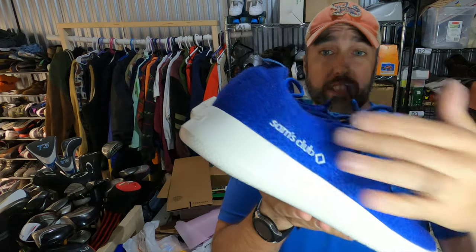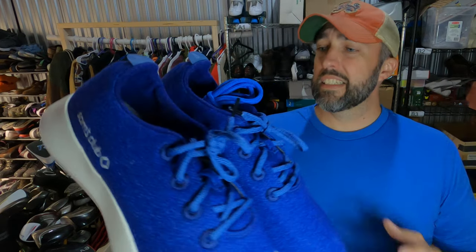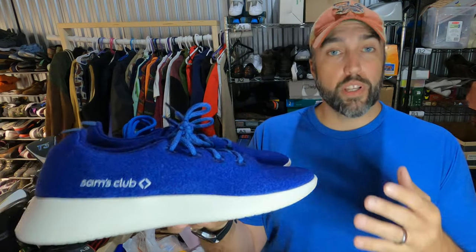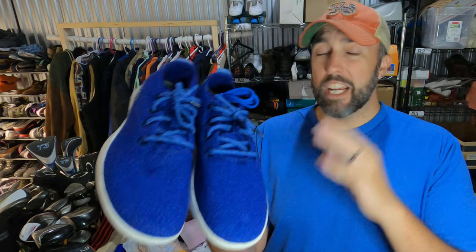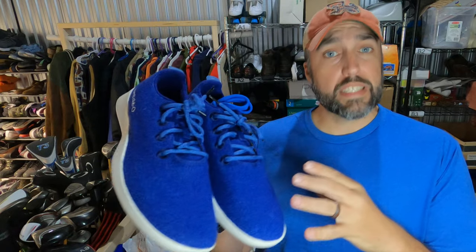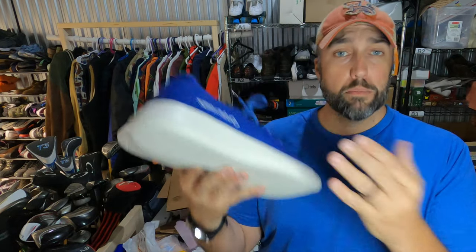Sold some Sam's Club shoes. You can see Sam's Club on the side there — this is actually some kind of collaboration between Sam's Club and Allbirds. You definitely want to always be on the lookout for Allbirds; they sell really quick, and these are no different. Even with the Sam's Club logo, these sold in less than a week for $59.99. I believe I paid $8.50 or $12.50 for them. Either way, pretty good quick sale. Be on the lookout for these Sam's Club Allbirds.